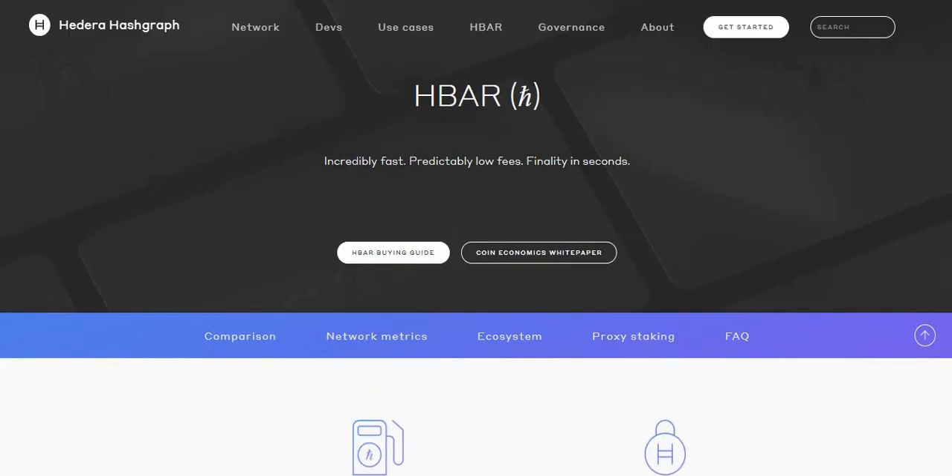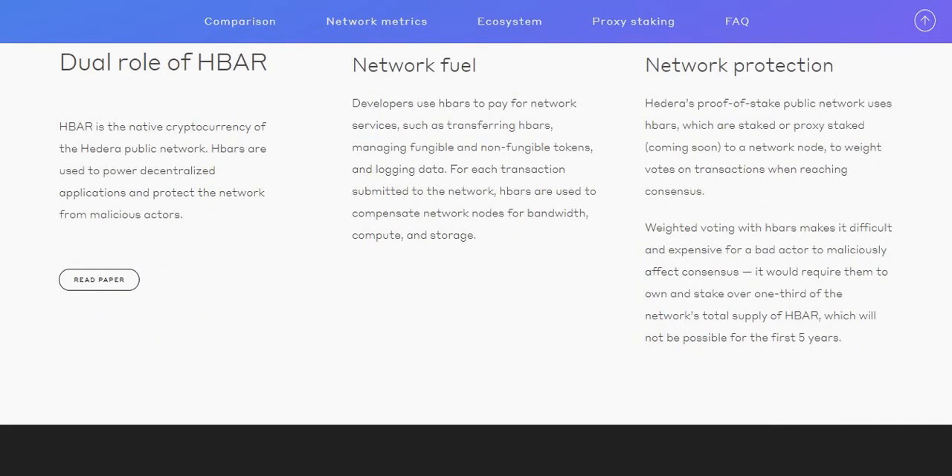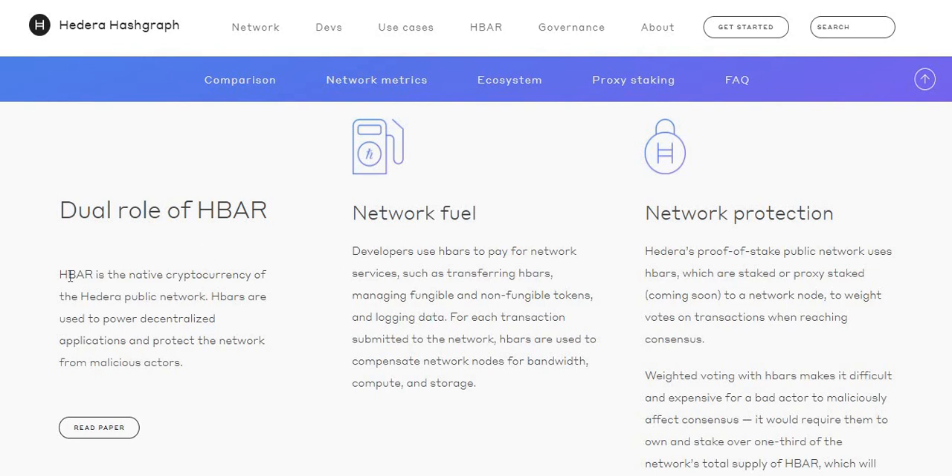I'm on the Hedera Hashgraph website — hedera.com — for more information. You've got about, use cases and networks. I'll leave a link to it in the description. HBAR is the native cryptocurrency of the Hedera public network. HBARs are used to power decentralized applications and protect the network from malicious actors — basically acting as protection from fraudsters or hackers. It is powered by decentralized applications, also known as dApps.